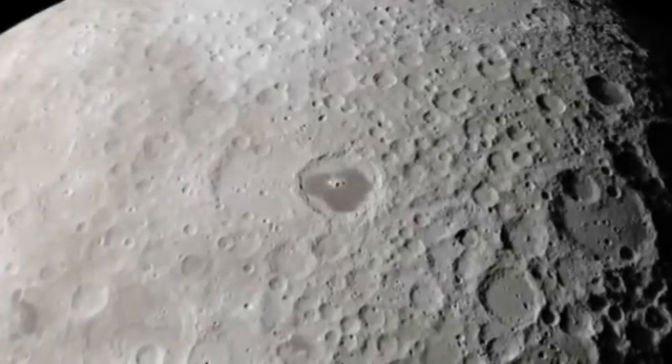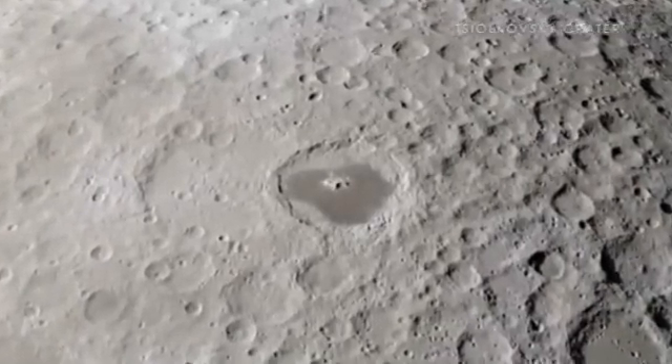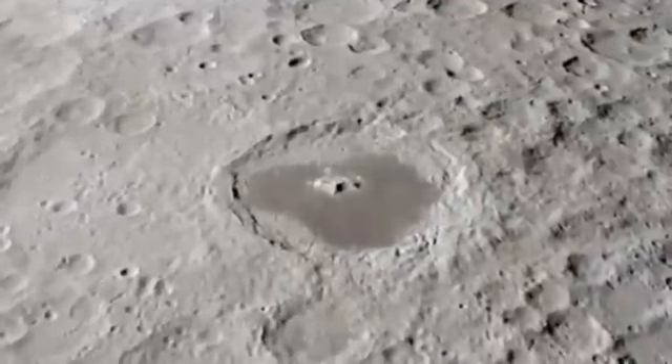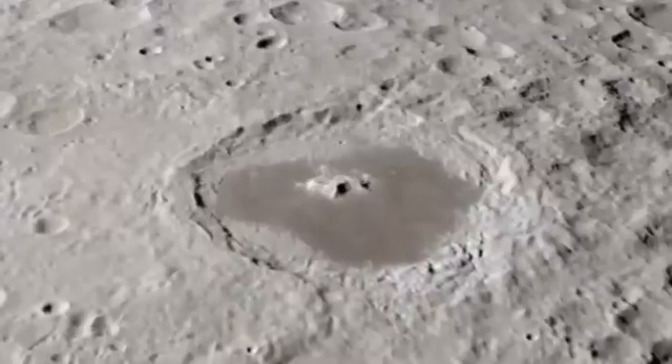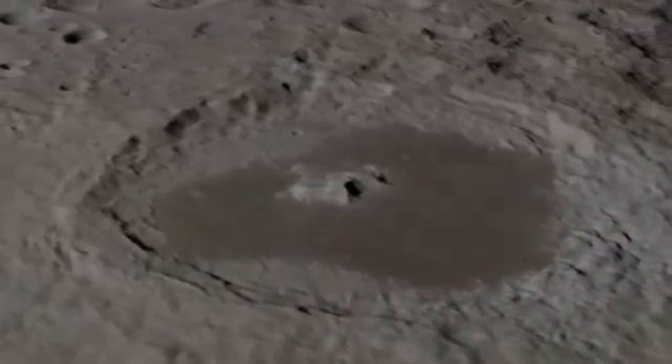Finally, the Tsiolkovsky crater stands out as an excellent example of a far side crater filled with a sea of ancient lava, known as a mare. It is particularly interesting to scientists and other observers because of its isolation from other similar craters, as well as its beautiful central peak.